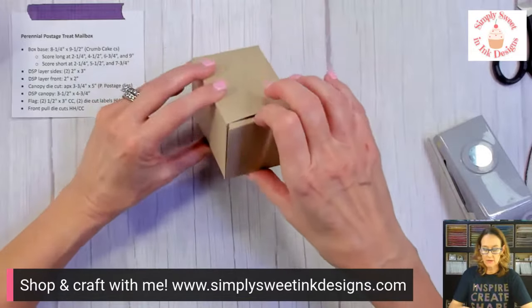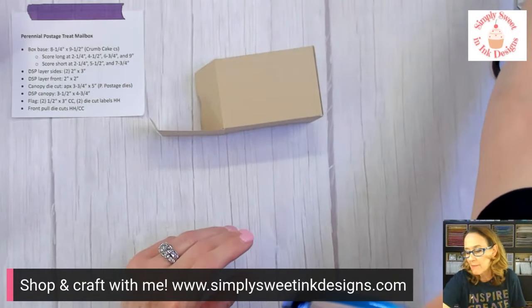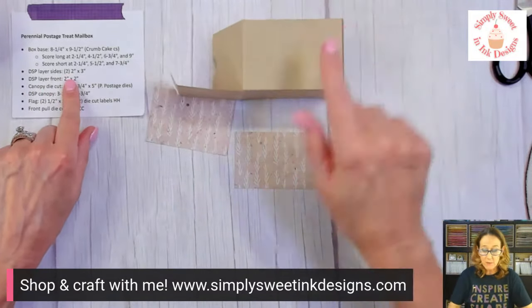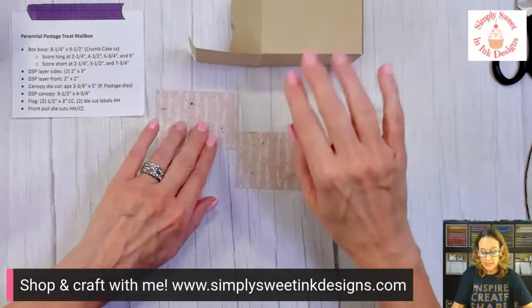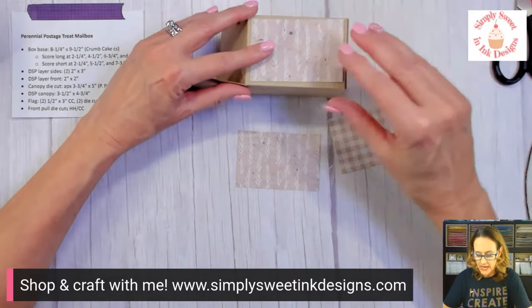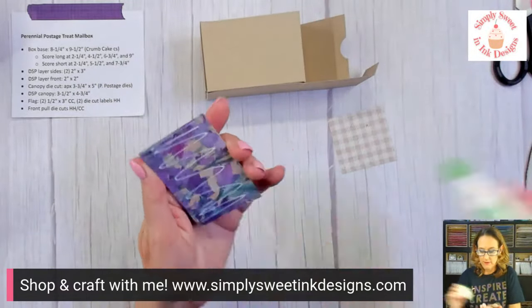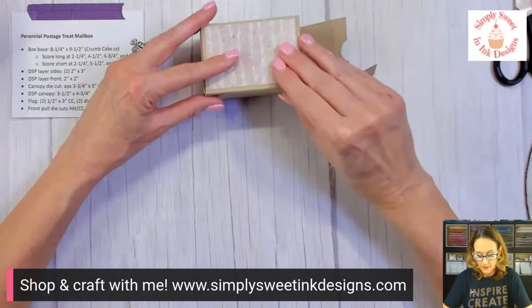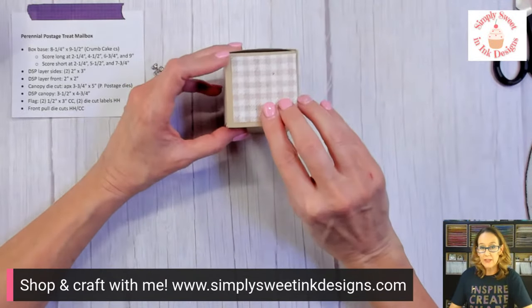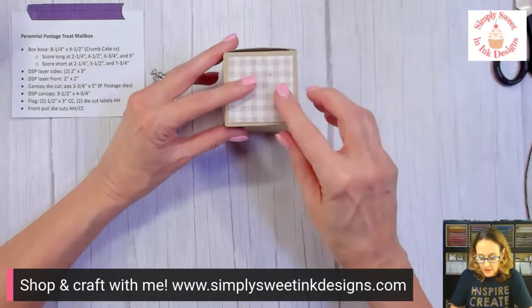So I have made my box. Now we're going to add some designer series paper. I took some of the perennial postage designer series paper. We're going to take two pieces that measure two by three inches for the side pieces and just glue them onto each side. I chose some that have kind of a wheat look. Then I saved my gingham piece for the front, which is two by two. I'm going to close my box and put the gingham right there on the front.